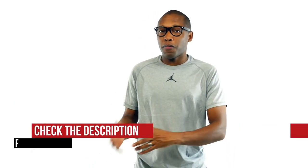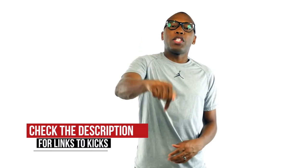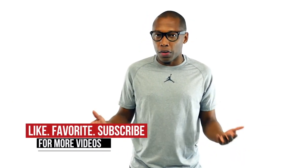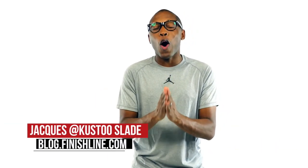Kobe to Kyrie, Prime Knit to Flyknit — it's all there this weekend. Be sure to hit the links down below for all the shoes that I talked about in the video today, and be sure to hit that like button and share the news. I am Jacques Slade. This is the Heat Check presented by Finish Line, and as always, guys, I appreciate you. I'll see you soon. Peace.